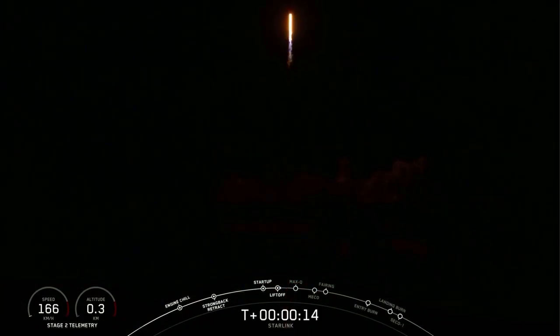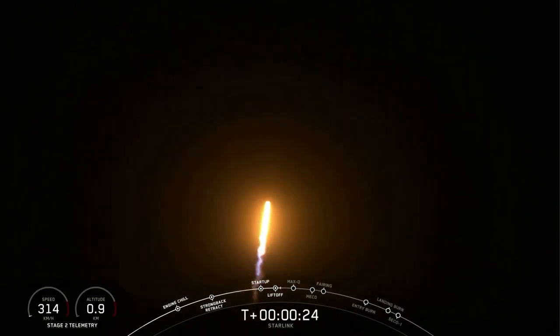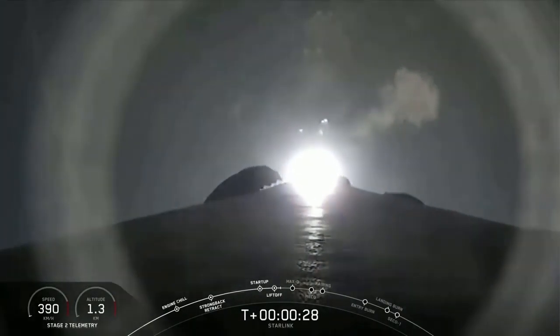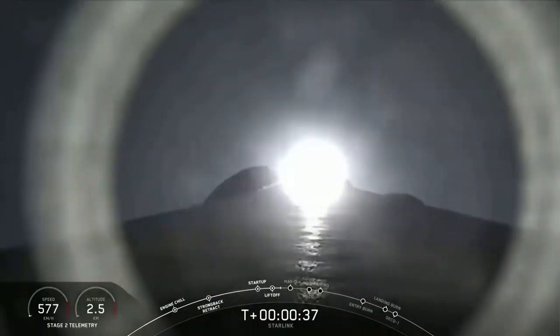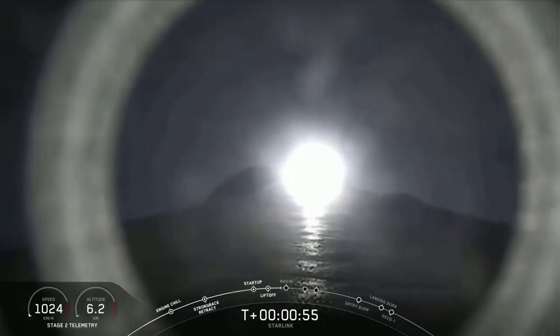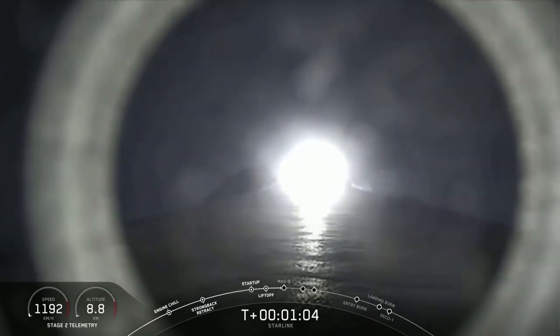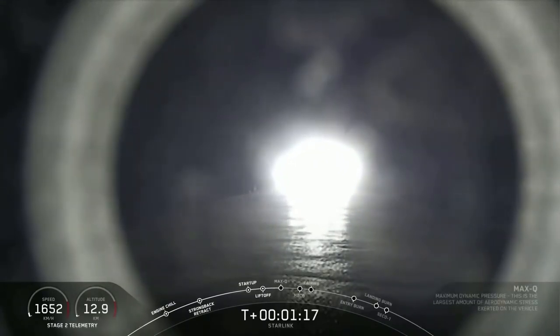Pushing down range. We are T-plus 45 seconds into liftoff, and we have just had liftoff of our Falcon 9 vehicle carrying our Starlink payload. In just about 15 seconds from now, we will be passing through Max-Q. This is the largest aerodynamic pressure that the vehicle will see throughout ascent. We've got an awesome view of liftoff right now. Vehicle is passing through maximum dynamic pressure, and we just heard that call out for passing through Max-Q.